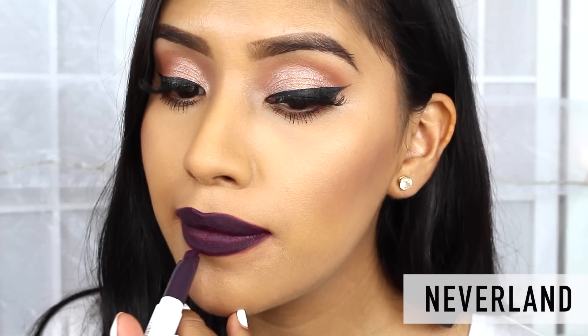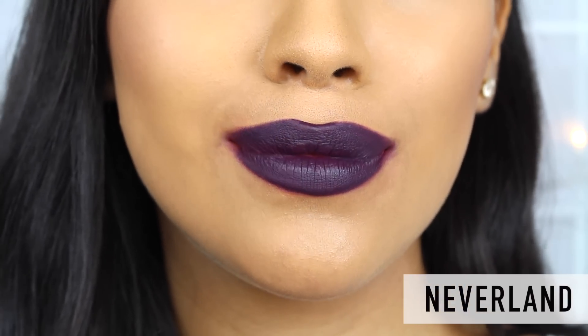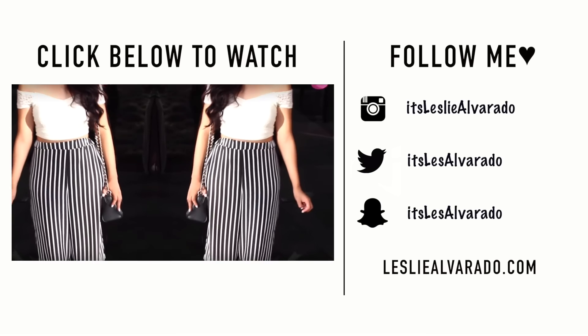We are all done with these swatches. I hope you guys enjoyed this video. If you do have any more questions about the release dates for these products, make sure to check in the description bar for any information. If you enjoyed this video, don't forget to give it a big thumbs up and subscribe if you guys haven't. Bye guys!